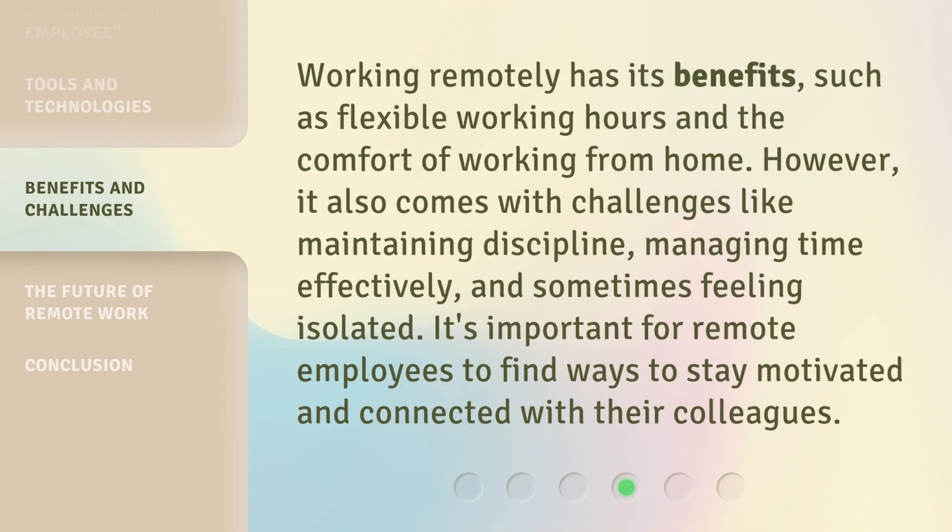Working remotely has its benefits, such as flexible working hours and the comfort of working from home. However, it also comes with challenges like maintaining discipline, managing time effectively, and sometimes feeling isolated. It's important for remote employees to find ways to stay motivated and connected with their colleagues.